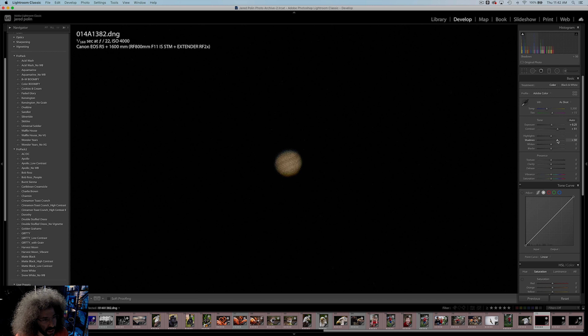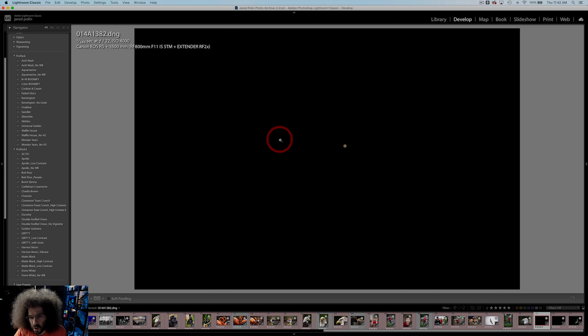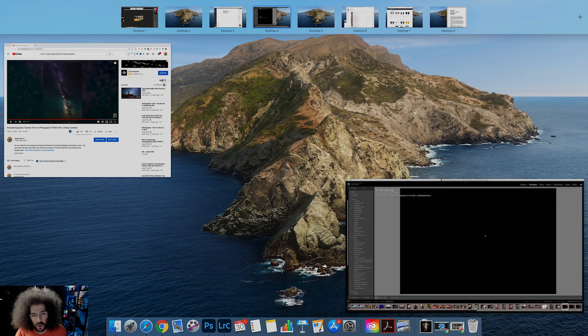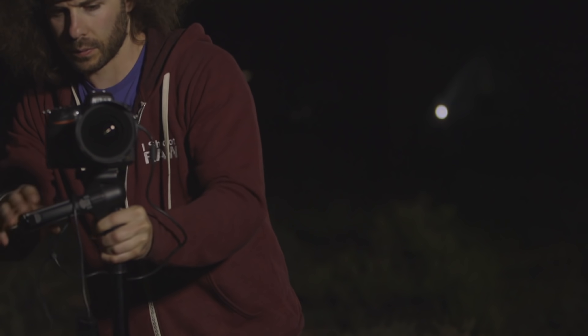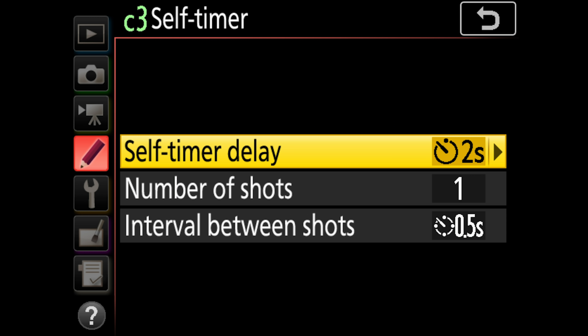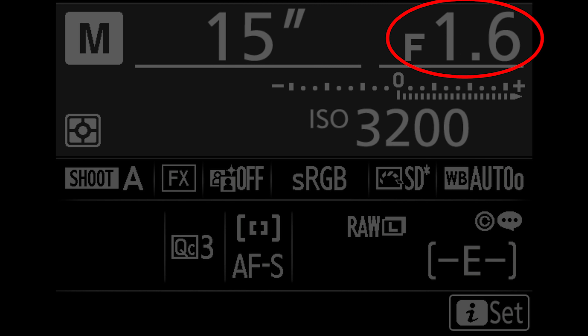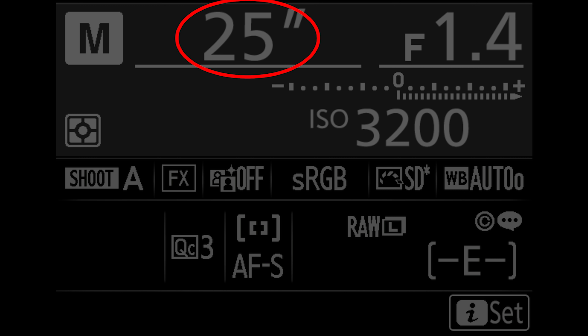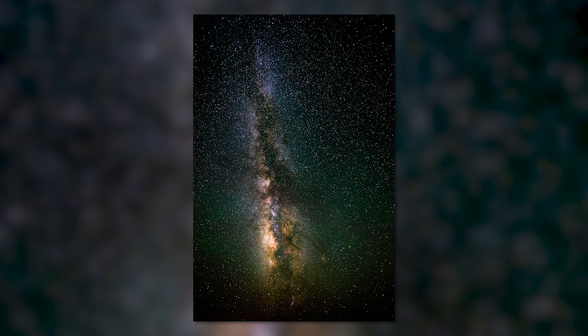My settings were one one-hundred-sixtieth of a second at F22, ISO 4000. I had the image stabilization on inside the lens as well as the body, even though I was on a tripod. Is it the greatest thing ever? No. But if you do want to photograph at night or photograph the stars with any camera, click up on the screen in the top corner — there's a card there for my Astrophotography Tutorial on how to photograph stars with a cheap camera. It's only three minutes and eleven seconds but gives you the cliff notes on photographing the Milky Way with the cheapest camera and a kit lens.